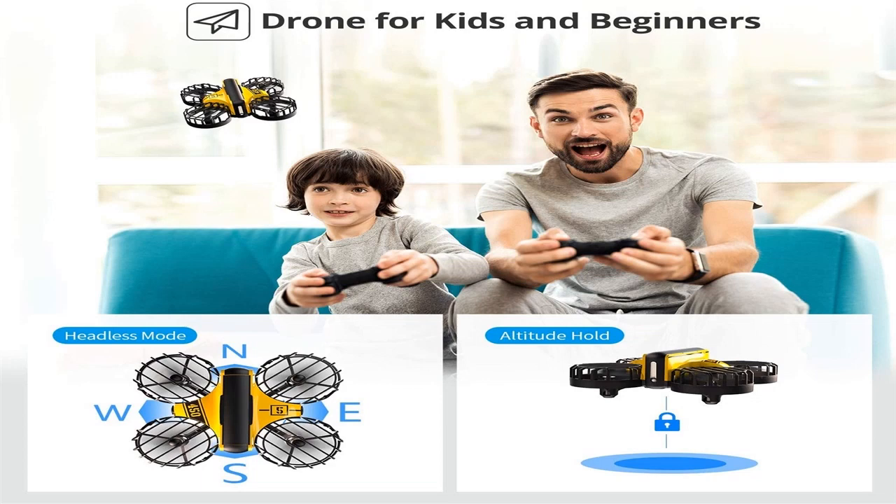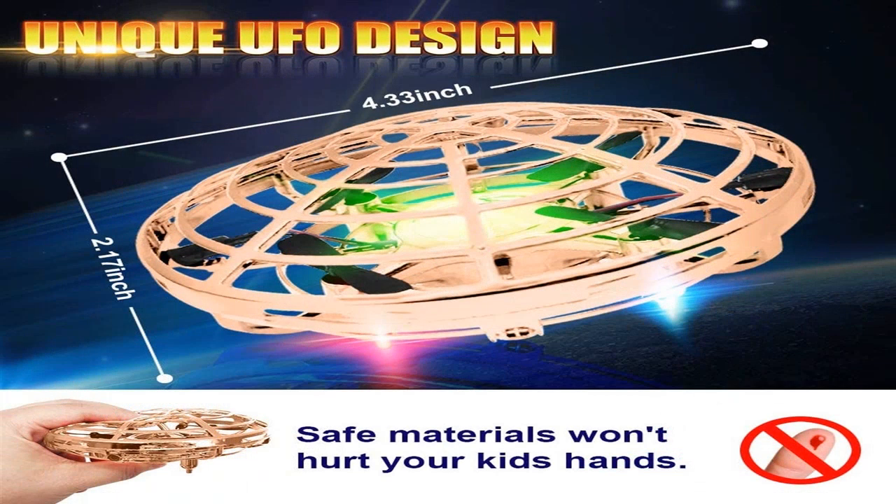Quadcopters can be of various weights. Mini drones are appropriate for children and can be launched inside an apartment. Their weight can be around 50 grams, and they are great for practicing drone control skills.